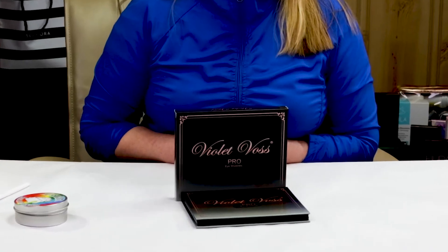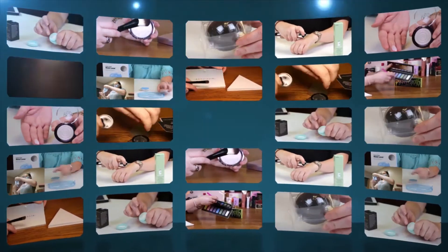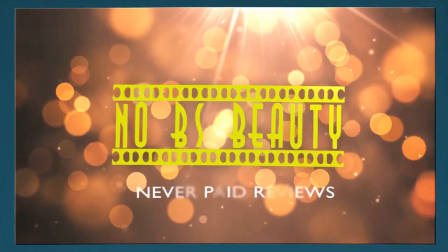Hi, today I'm reviewing the Violet Voss Top-Notch Pro Eyeshadow Palette. I just want to say I purchased all these products with my own money, so you know my opinion is what I honestly believe. And if you want to help support the channel, click on the Amazon link below before you make your purchases.